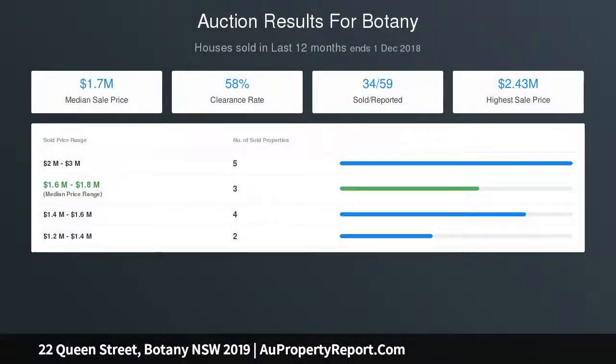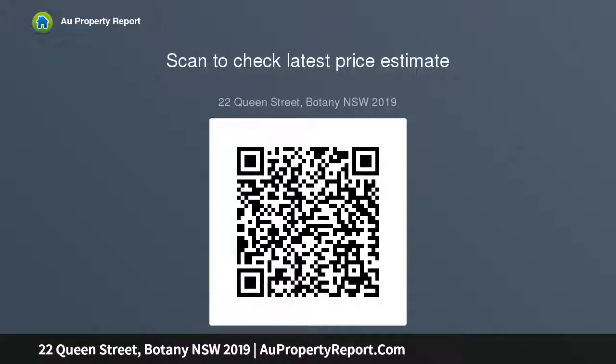Polished timber floors, wide hallway, ornate ceilings, renovated bathroom with heated towel rail, separate powder room, and a private leafy rear garden with undercover entertaining area. Also features split air conditioning, solar panels on the roof, internal laundry, undercover car space for one car, plus two extra tandem spaces.